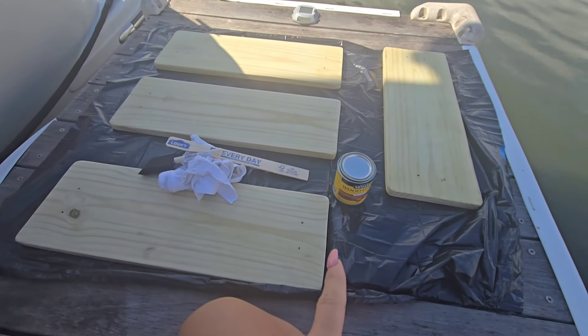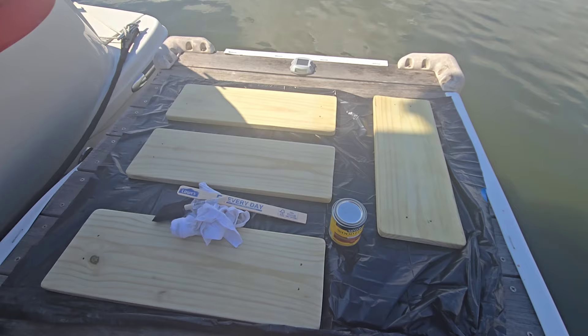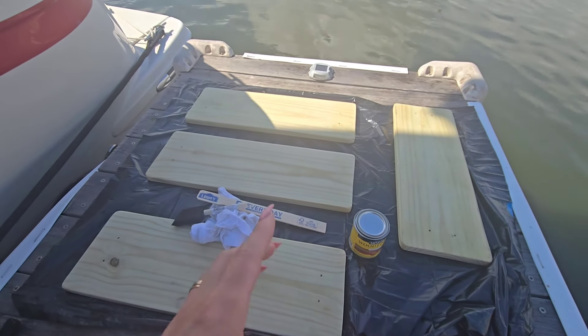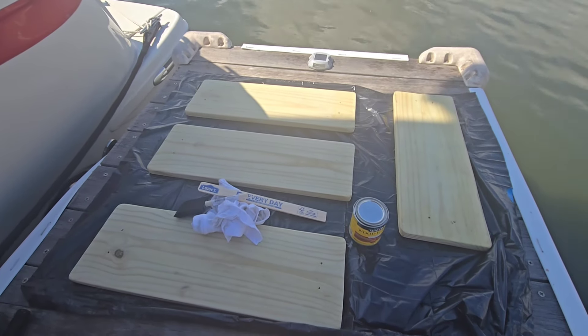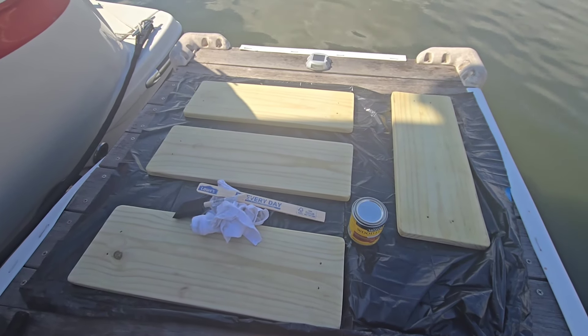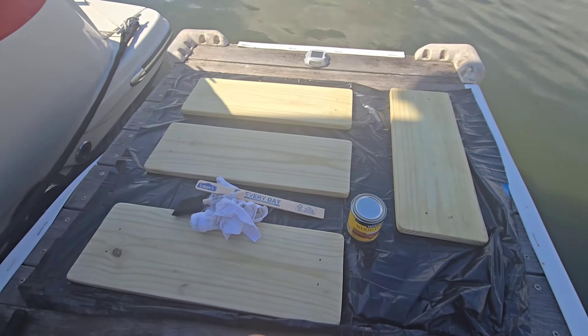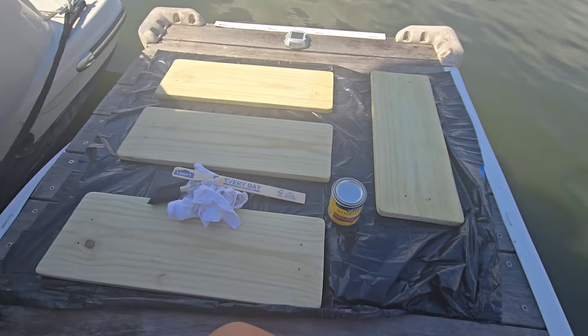I went back and got some more stain, the English chestnut, and these are the four steps that Sean cut and sanded. He rounded the corners and all that kind of fancy stuff, so I'm going to stain them, and then once they set for about four hours, I will do the polyurethane coat on top of them. I just wanted you guys to see the start, and then I'll show you the finish.